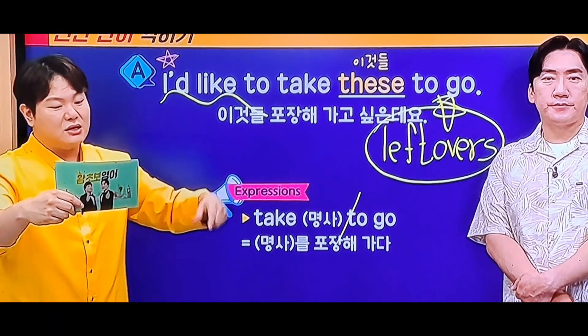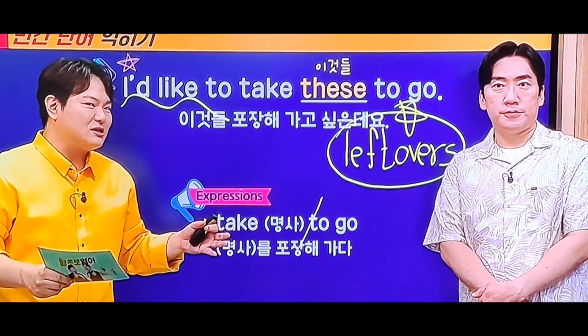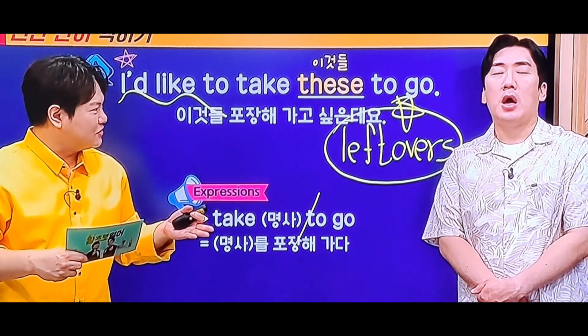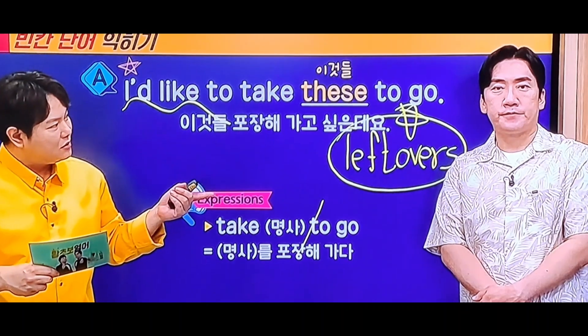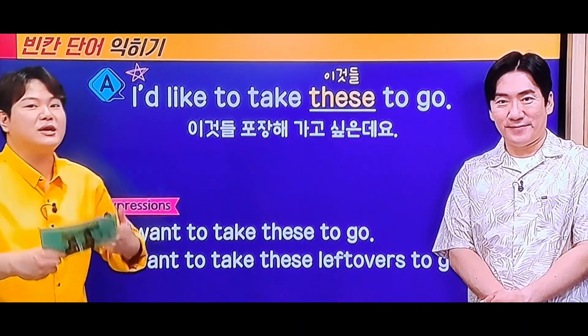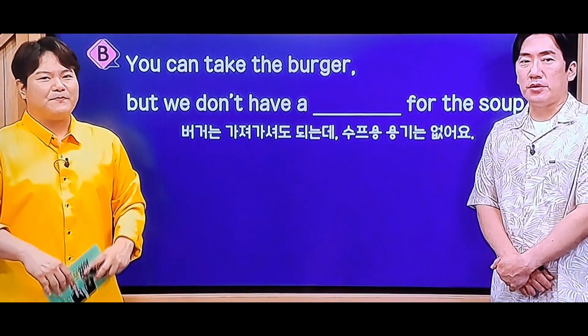그러면 그거 활용해서 이렇게 해보세요. 이 남은 음식들을 가져가고 싶어요. these leftovers까지는 될 것 같아요. 근데 to go가 잘 안 나와요. 그리고 지금 'I like to do it now?' 'I want to.' I want to, 둘 다 괜찮습니다. 어느 정도 예의를 차리느냐, 이 정도 차이라고 보면 돼요. 이게 그런 거였어요.